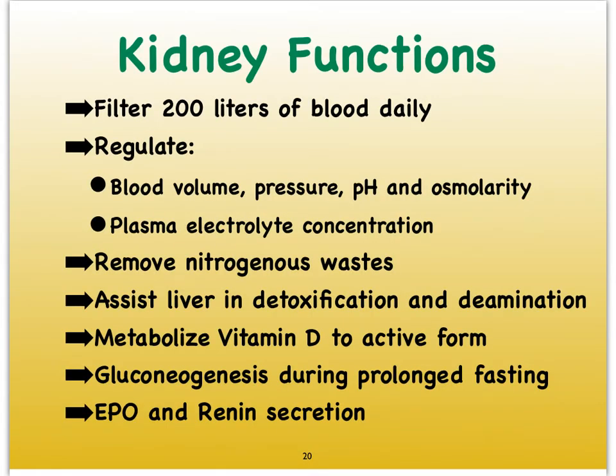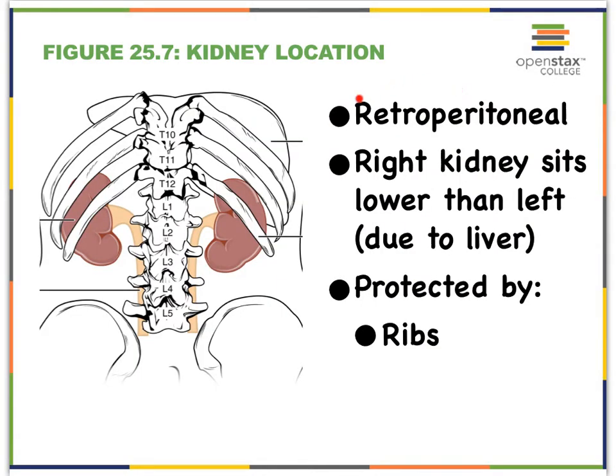Aside from some of the functions just listed, there are even more that we will expand on as we get to those topics. Notice how busy our kidneys are — they filter 200 liters of blood daily, which is about 50 gallons of blood every single day. Just like the ureters and the bladder, the kidneys sit retroperitoneally.